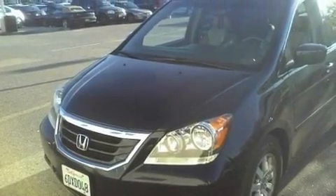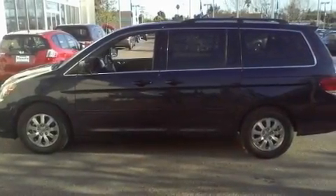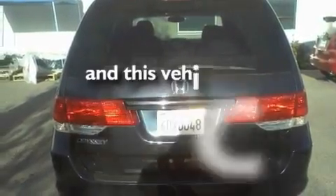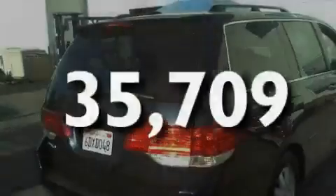Its top features include a power moonroof, heated front seats, a navigation system, a DVD video player, a leather interior, variable cylinder management, alloy wheels, traction control and stability control systems, and air conditioning with automatic climate control. This vehicle has fewer than 36,000 miles on the odometer.